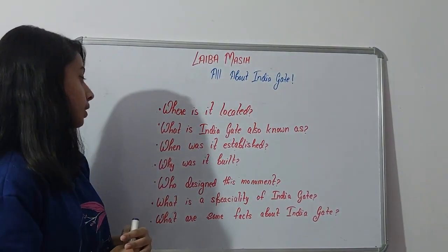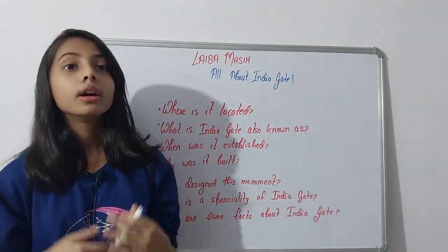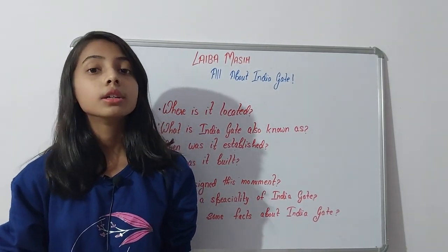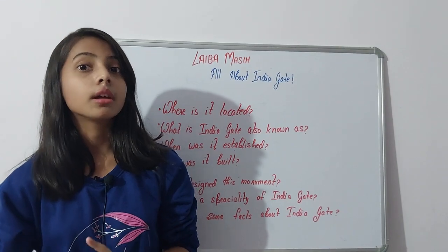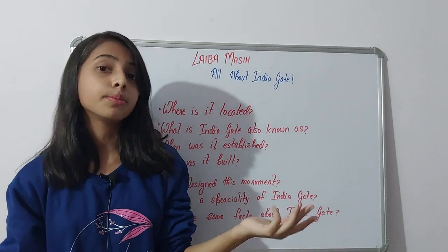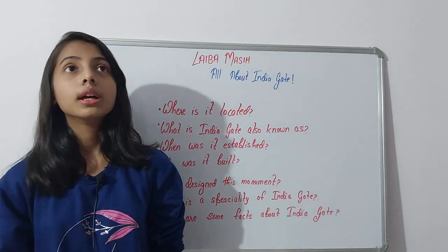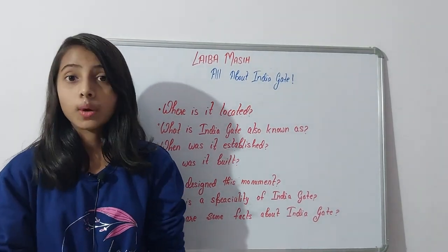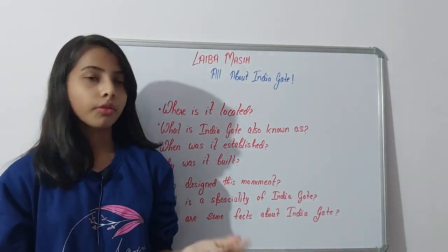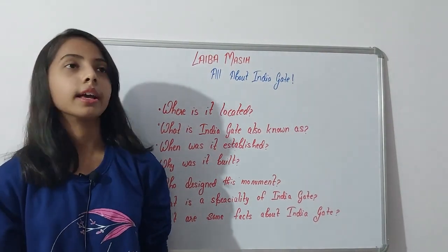Why was India Gate built? The main reason is that the monument represents triumph in battle and is a homage to 70,000 British Indian army personnel who died in World War One — in France, Flanders, Mesopotamia, East Africa, Gallipoli, and elsewhere in the Far East and Near East.